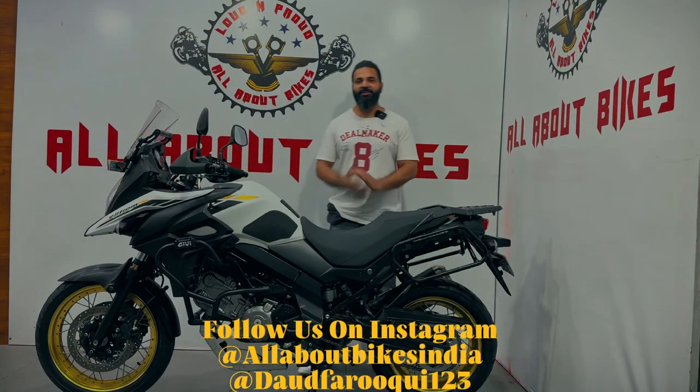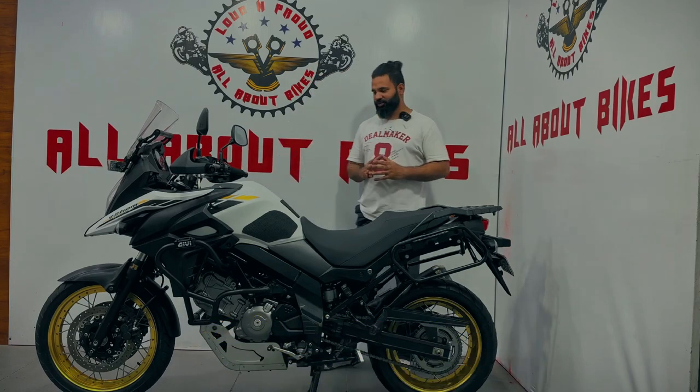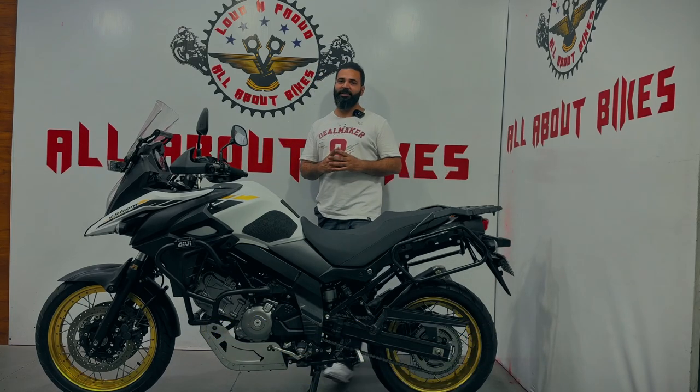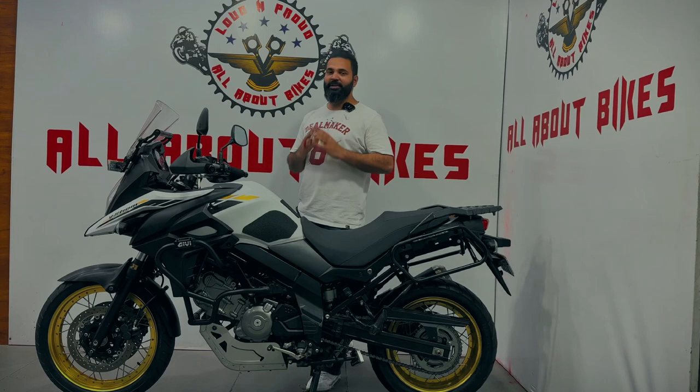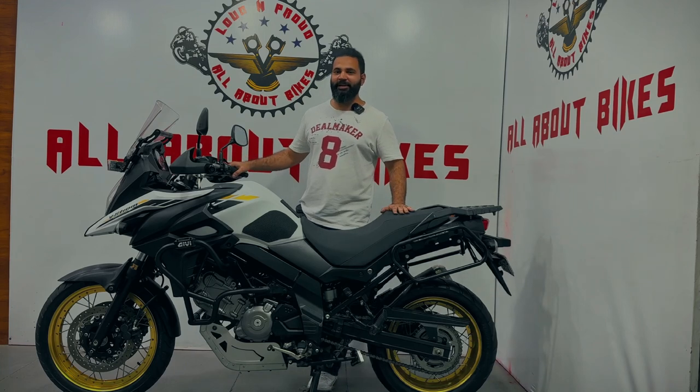I hope friends, you really liked the cinematics. So let's talk about this beauty. Recently, this V-Strom has come into our stock. The one you saw standing in yellow color that we had — that is now sold out. But we have another one that has arrived, and it's an even later model.